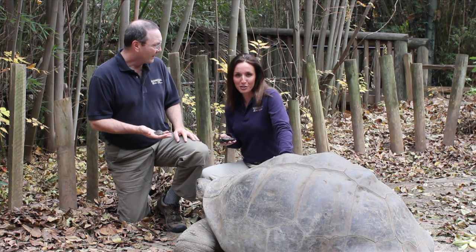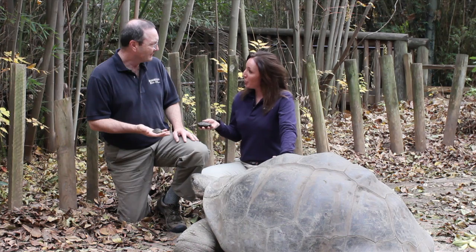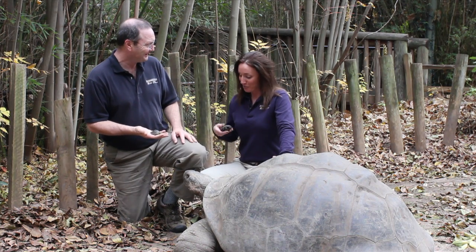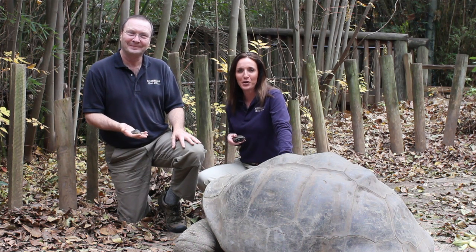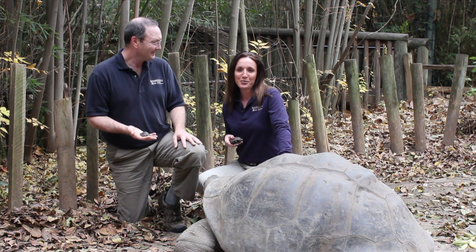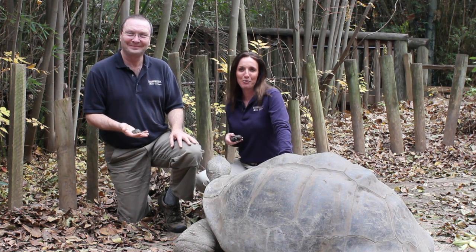Thank you, Scott, and thanks to our little buddies here for joining us today. You too can help our conservation mission at the zoo. To learn how, visit riverbanks.org. Thank you for joining us — we'll see you next time on All Access Riverbanks.